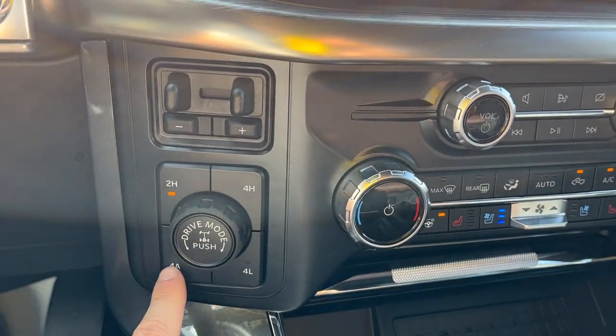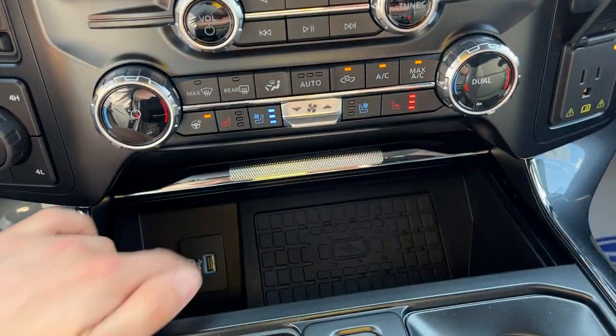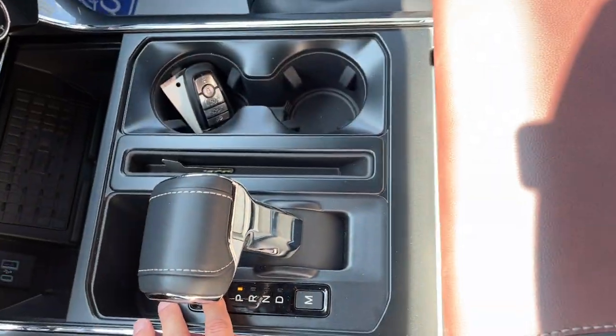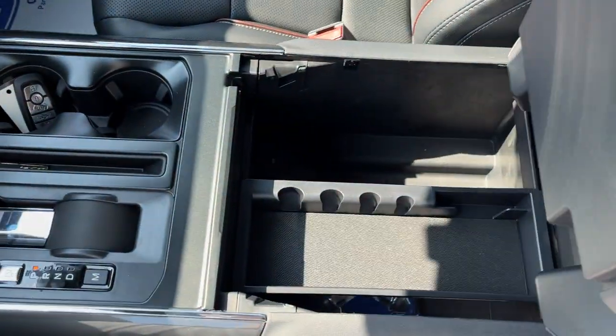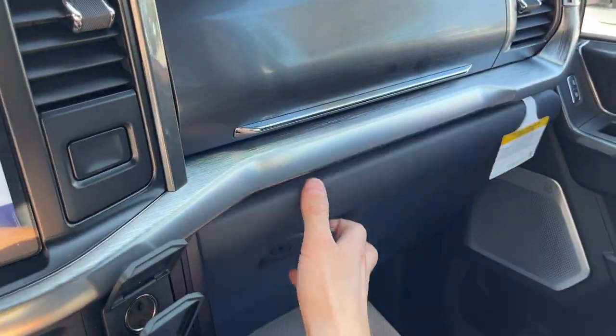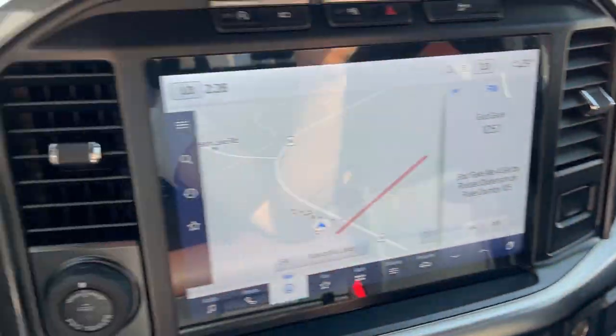It does have 4-Auto and your locking rear differential. Heated and cooled seats, wireless charging for your phone, USB ports, and more power options up front. You do get the folding shifter as well as remote start on the key fob. Plenty of storage inside the lockable center console with a couple USB power options, and more storage in the lockable glove box and just above it — really nicely equipped all the way around.